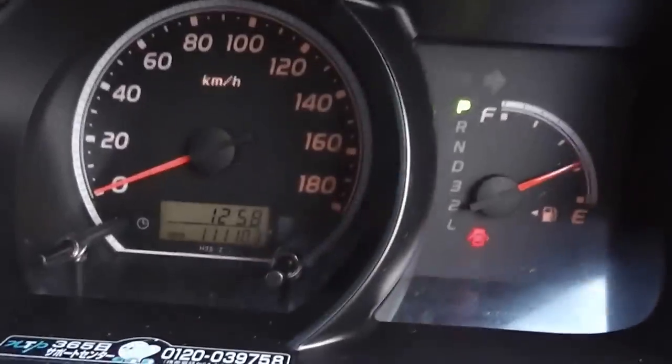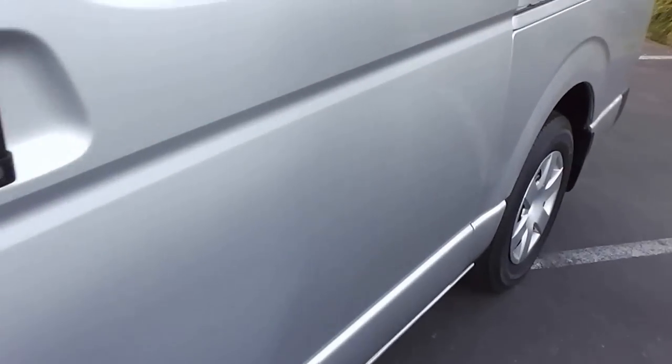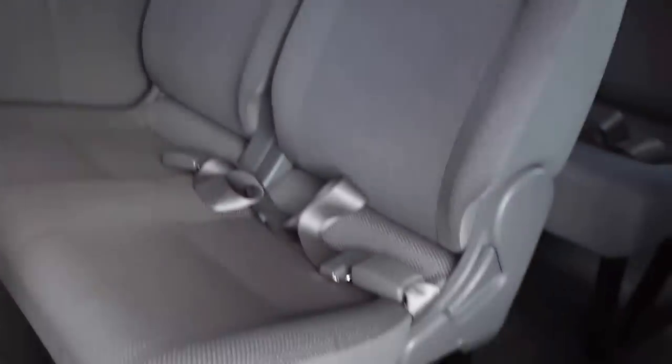It's travelled 111,000 kilometres. I'll come around the other side and have a look inside. Sliding rear door, first row of seats, second row, and side seat. This has ISOFIX child seat mounts on this one, and the single seat in the back also has ISOFIX child seat mounts. And there are your rear seats.